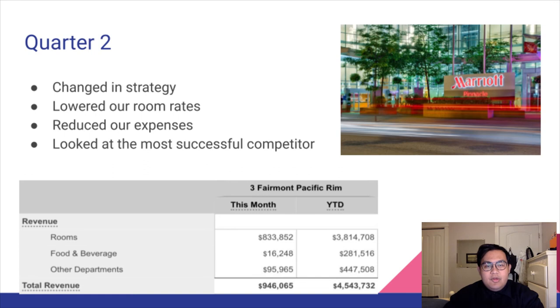For quarter two, we decided to change strategy — we lowered our room rates and reduced our expenses. We also looked at the most successful competitor, which was the Marriott Pinnacle during quarter two. For the month of May, our rooms revenue was $833,852, around 88.14%. Food and beverage was around $16,248, roughly 1.72%, and other departments contributed 10.14%, which is $95,965. Compared to quarter one, we made a slight improvement.